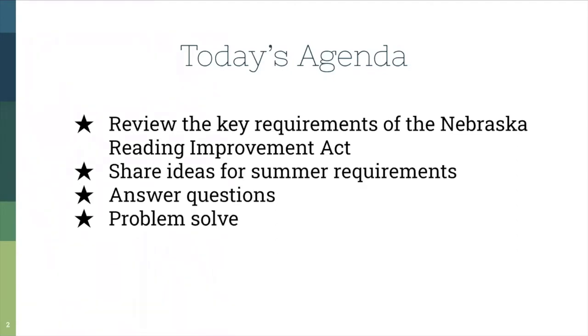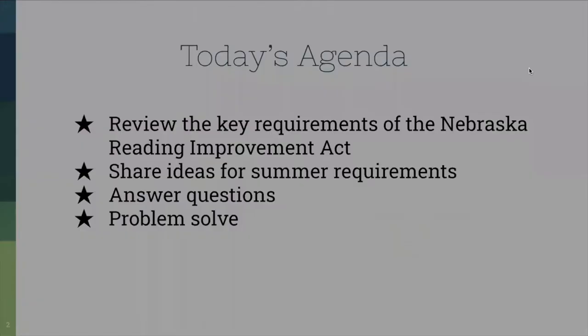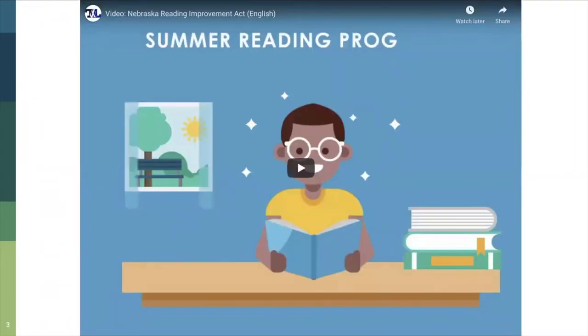Because you're viewing this as a recording, if you have any questions or need help problem solving, please reach out to Abby or to me and we will help you out. Our emails are at the end of this presentation. This is a video that NDE produced to help explain the Reading Act.